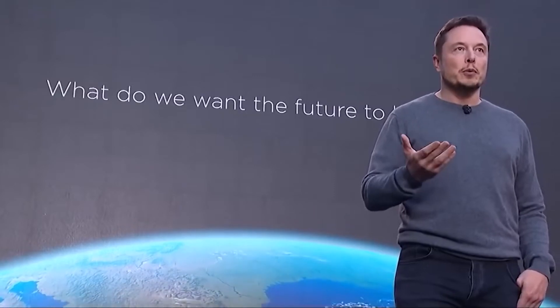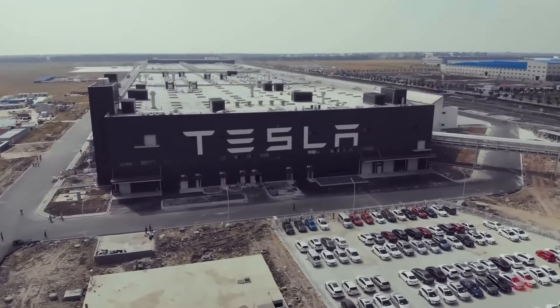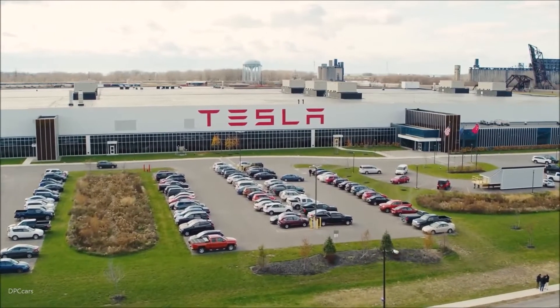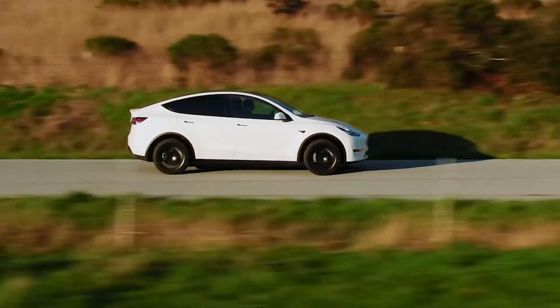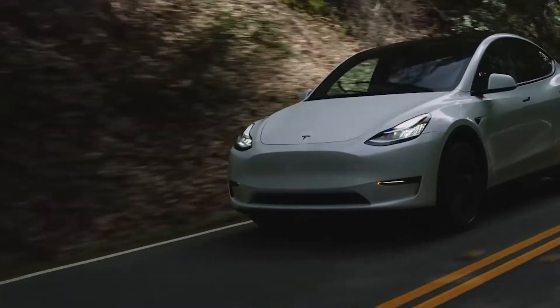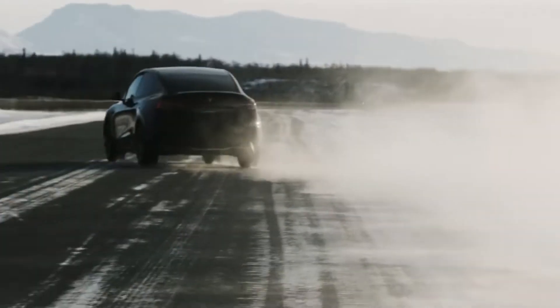Without a doubt, Tesla will be able to produce roughly 2 million vehicles yearly as early as 2024, adding a million vehicles at the Giga Texas plant to the already increasing output figures at the Shanghai Gigafactory and Fremont. Despite supply problems, production bottlenecks, and delays, Tesla has already reaffirmed its intention to boost output by 50% yearly. Without the Berlin and Texas Giga factories, they generated more than 900,000 automobiles in 2021 — so we may confidently assume that the 2 million figure is a reasonable estimate. The next task for Tesla will be figuring out how to make that expansion conceivable now that the numbers have been crunched.